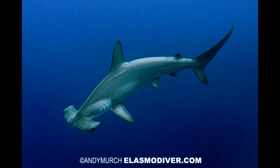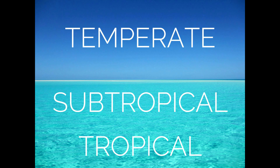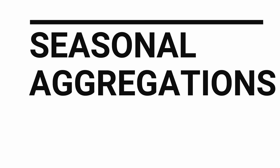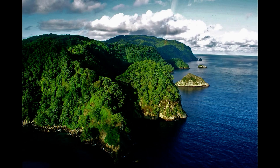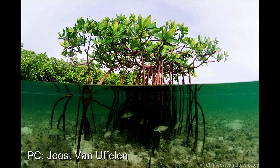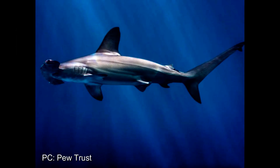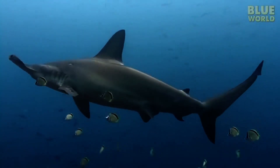The scalloped hammerhead has a worldwide distribution across temperate, subtropical, and tropical waters. Sadly, they're listed as endangered on the IUCN Red List. In the tropical eastern Pacific, hammerheads form large schools around the isolated oceanic islands of Ecuador, Colombia, and Costa Rica. Hammerheads from these aggregations are known to migrate between these oceanic islands as well as to pupping grounds in coastal mangrove forests in mainland areas. Various hypotheses have been put forward to explain these seasonal congregations, including refuging behavior, increased food availability, maximization of exposure to the services of cleaner fishes, or social and mating interactions.